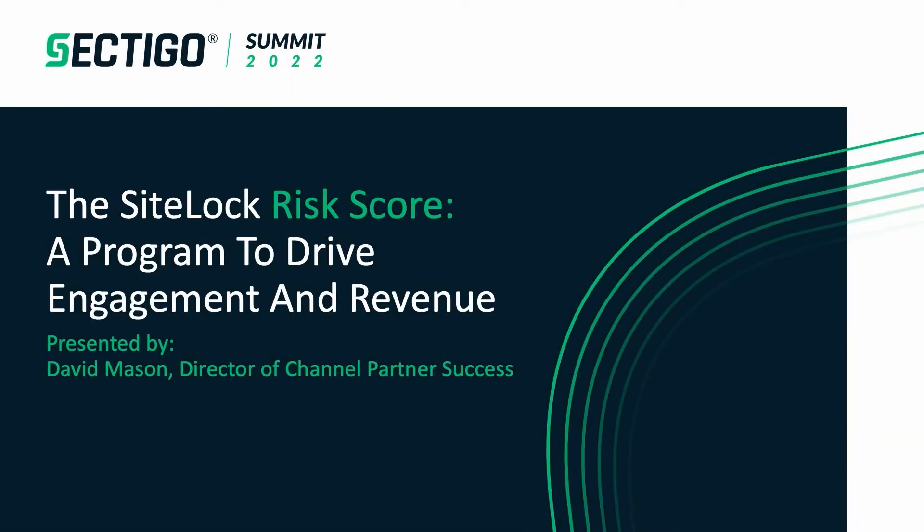Hello and welcome to the first ever Sictigo Identity First Security Summit, the first of many. Today we'll be talking about the SiteLock Risk Score, discussing how you can leverage this program to drive engagement and increase revenue selling SiteLock cybersecurity products.